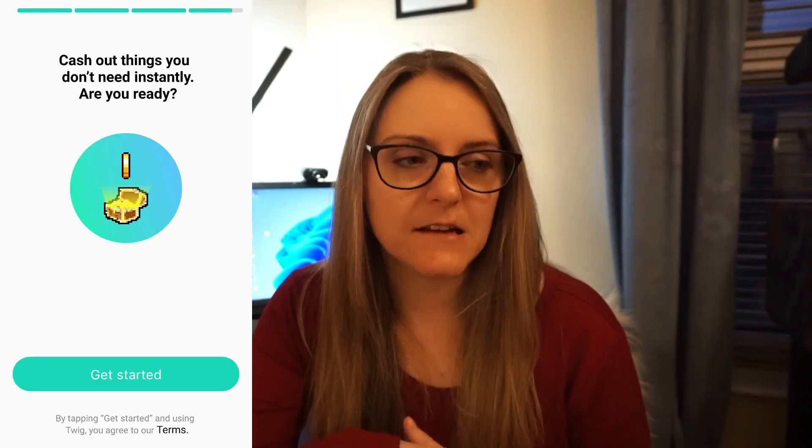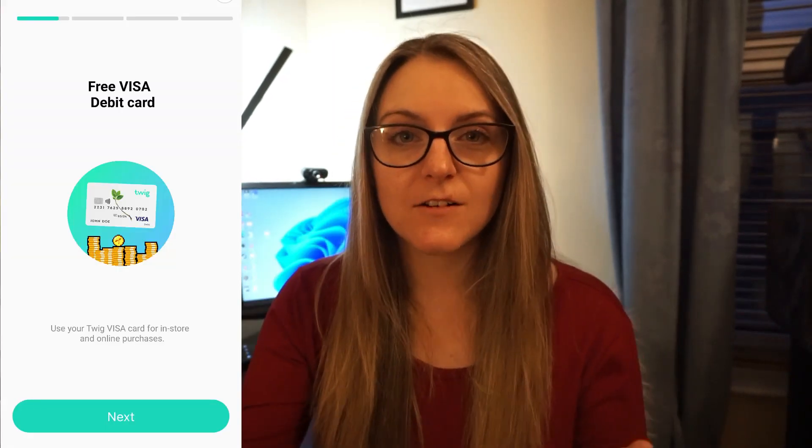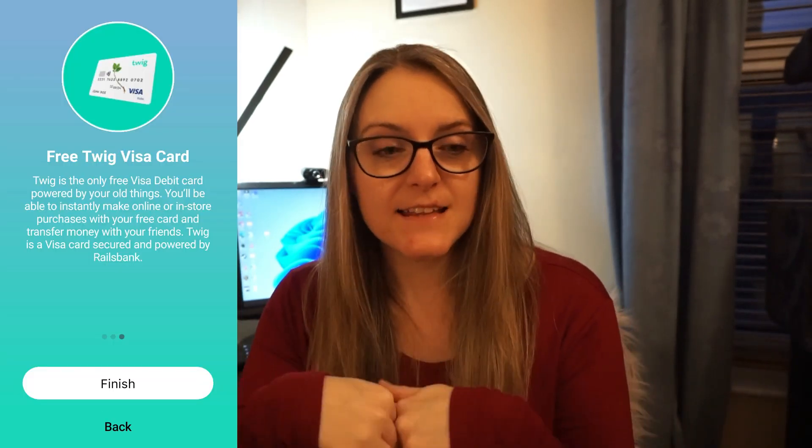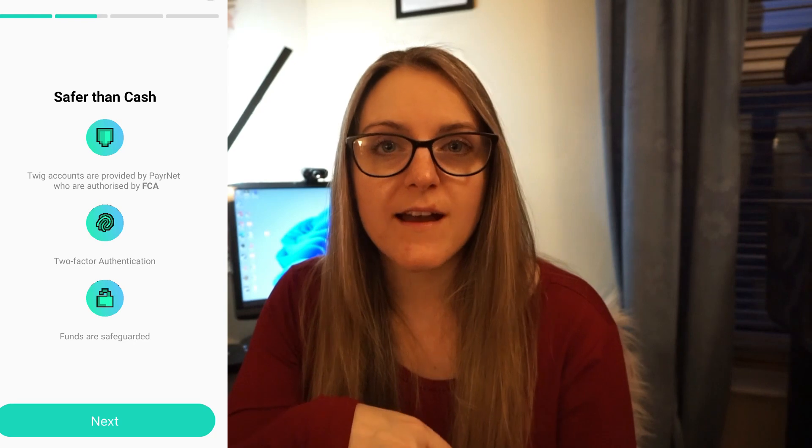So it describes itself as a circular economy app where you can apparently upload and sell your clothes, electronics, bags, shoes and all that stuff, and they will instantly give you a valuation. Then you can cash out that valuation and have the money in an account. It really reminds me of Sterling Bank — the app looks very similar. You actually get a Visa debit card, and anything you sell or cash out goes on to that card, which you can then use in stores or online wherever Visa is accepted.